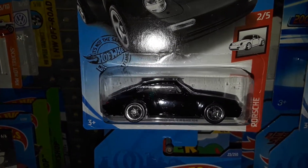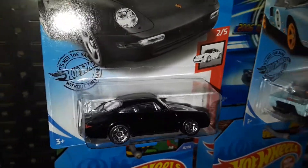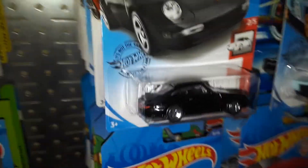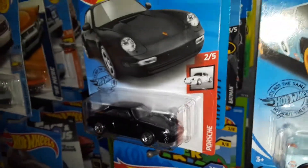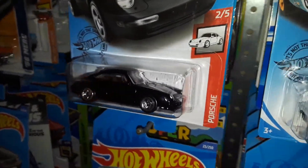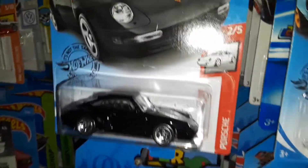Another car I got from that vendor at the Turkey Run was the 96 Porsche Carrera in black, which is one of the first-to-market versions. It looks really cool — black with front and rear detailing. They could have detailed the parking lights too, but I think it's because the front bumper wraps around the body like that.